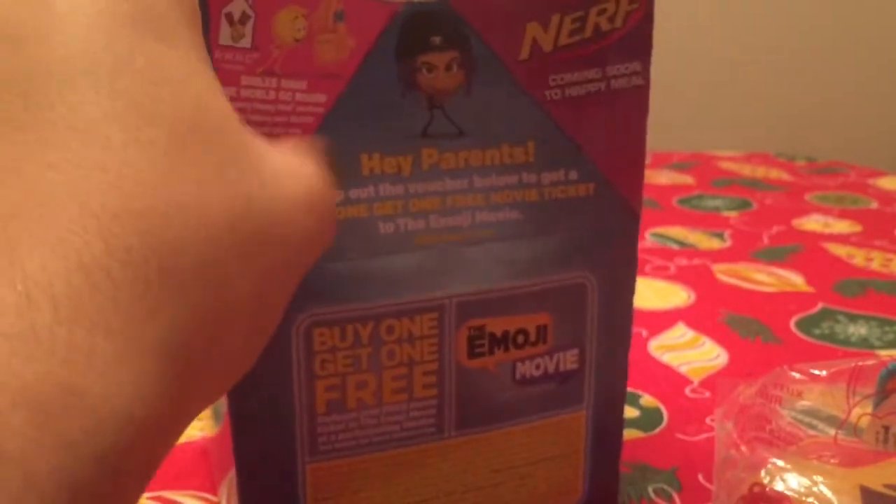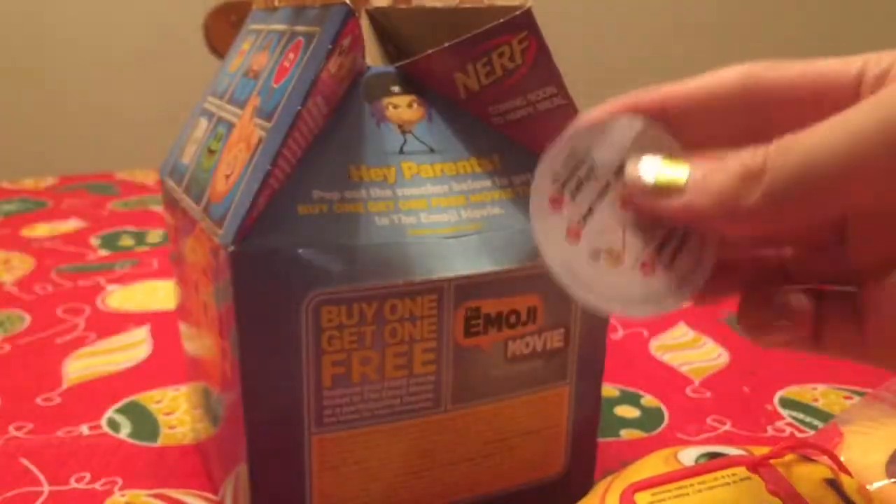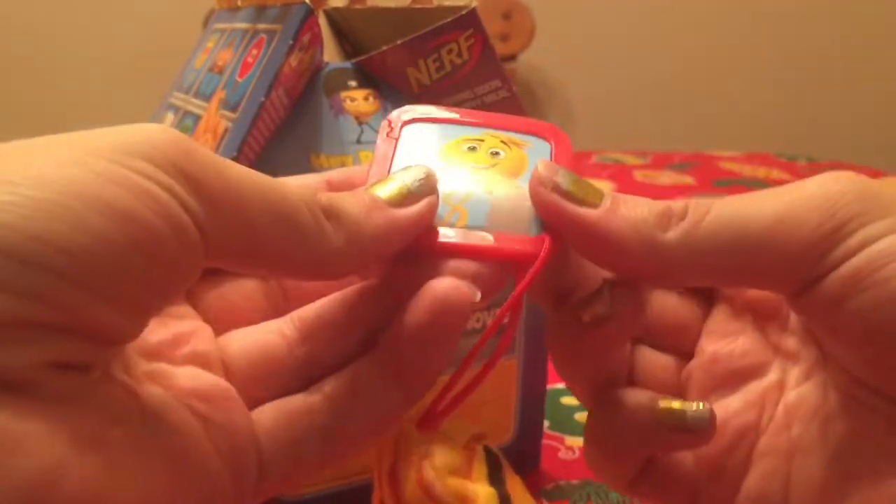Going to the second one, which is Gene right here. Give it up for Gene everybody. There's a little disc code, or you're going to call it a token. So there's the token.